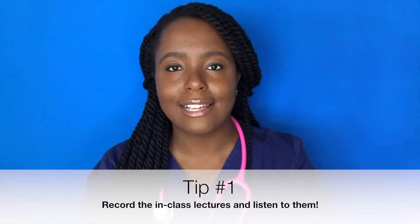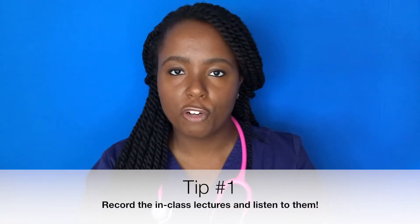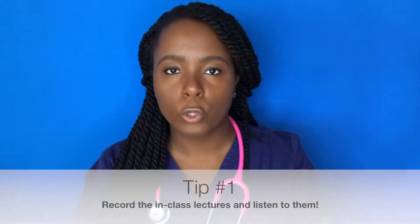Tip number one — if you've watched my 'How to Study in Nursing School' video, I'll link it up top. I swear by listening to the lectures, especially for pathopharm, because there's so much taught in that class that's easy to forget if you don't record them. Record the lectures and listen back at your own pace so you can pause, restart, or skip ahead as needed.